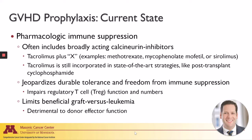Tacrolimus is still incorporated in state-of-the-art strategies to prevent graft-versus-host disease, like post-transplant cyclophosphamide. So what's the problem with calcineurin inhibitors? Well, for one, they limit long-term immune tolerance and even freedom from immune suppression post-transplant. This occurs because calcineurin inhibitors impact both the number and functional potency of immune-suppressive regulatory T cells, or Tregs. And secondly, calcineurin inhibitors limit beneficial graft-versus-leukemia by reducing the activity of key effectors of GVL, like cytotoxic T lymphocytes and natural killer cells.